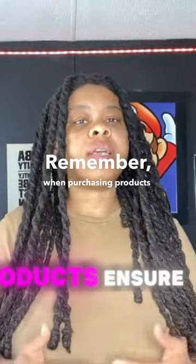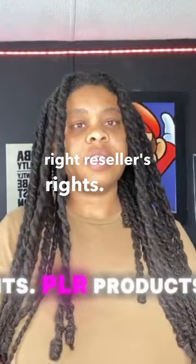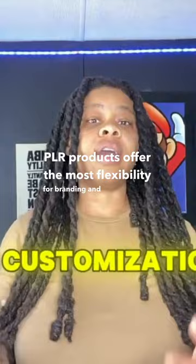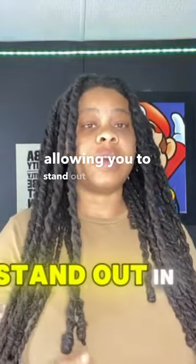Remember, when purchasing products, ensure you have the right reseller's rights. PLR products offer the most flexibility for branding and customization, allowing you to stand out in the market.